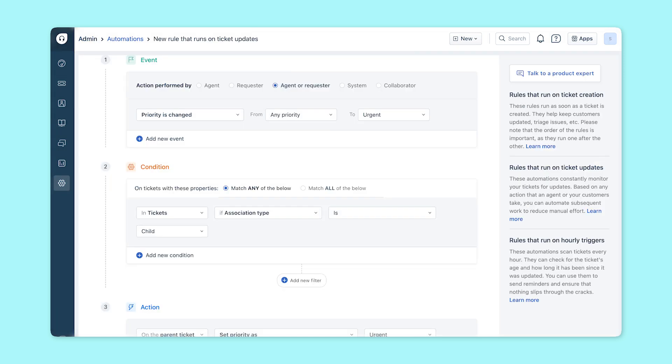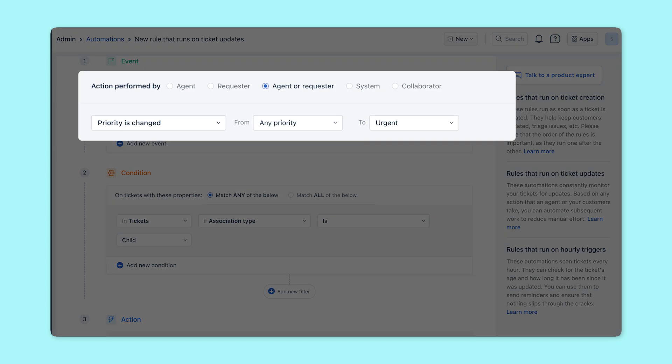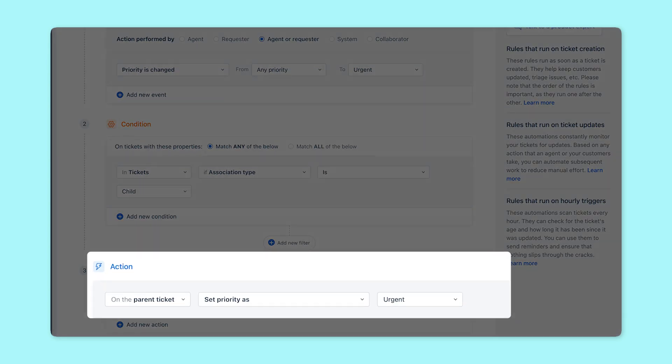You can also set up automations to manage parent-child tickets. By setting up ticket update rules, you can ensure that whenever the priority of a child ticket is updated to urgent, the priority of the parent ticket is automatically adjusted for consistency.